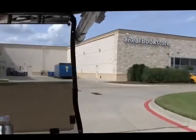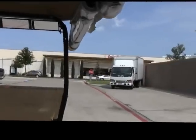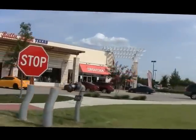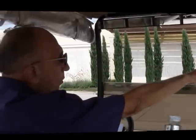Right across from Cyclone Anaya is Zoe's Kitchen. They have great salads, soups, an outdoor patio, shish kebab, chicken wraps, and so on.